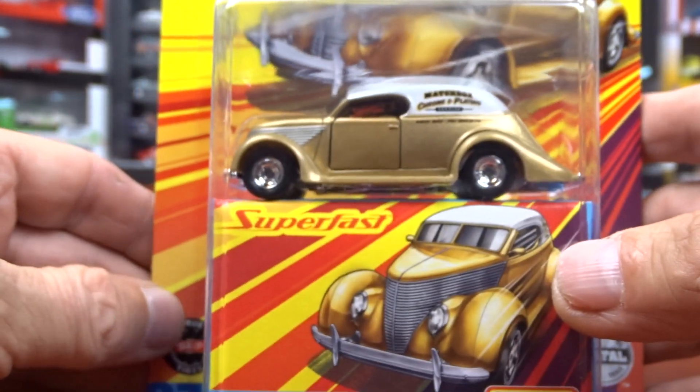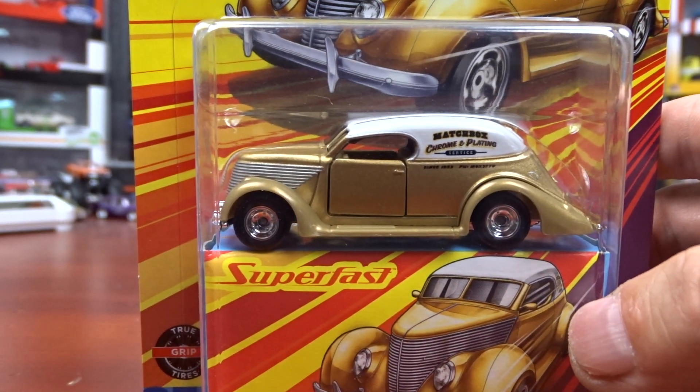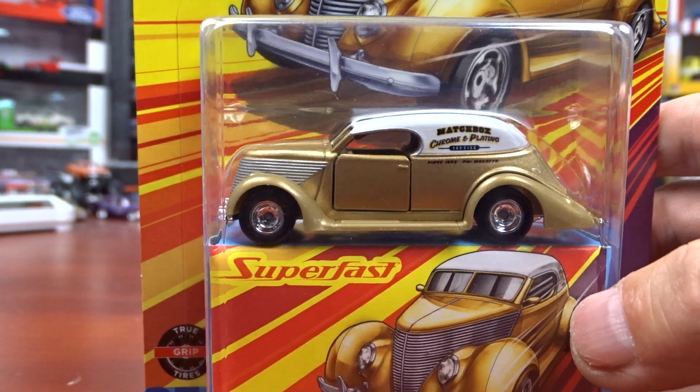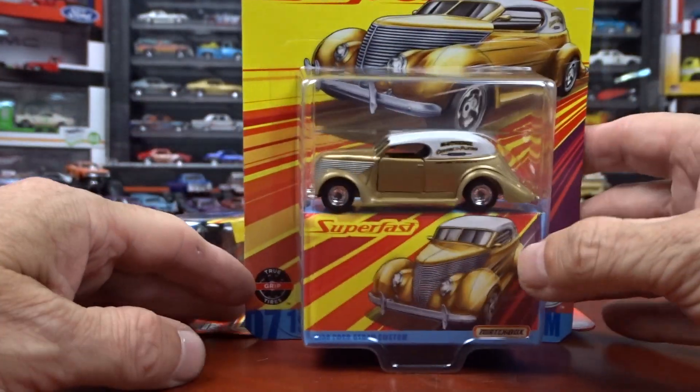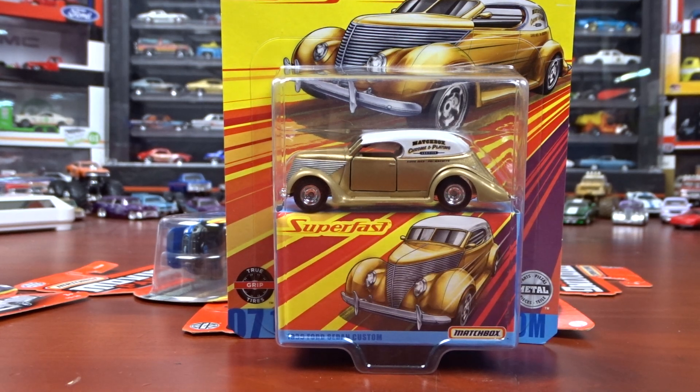While I was out, I picked up a case of Matchbox too, so I'll be doing a box opening on that — stay tuned for that. Thanks for watching, hit that like and subscribe. See ya.